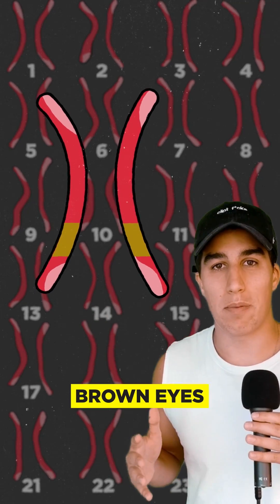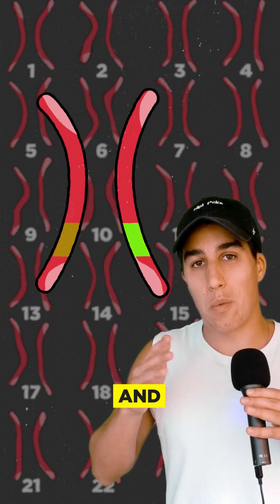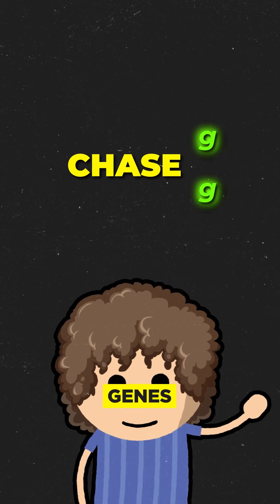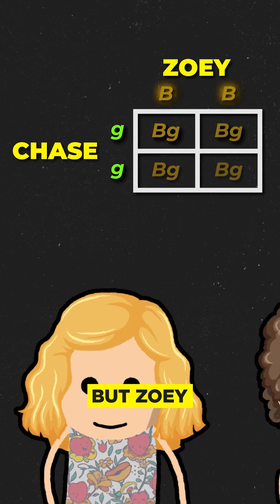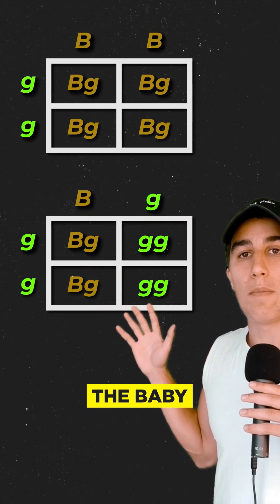If they both give you brown, you'll have brown eyes. If they both give you green, you'll have green eyes. But if you get one brown and one green, brown is dominant, so you'll get brown eyes. So we know Chase has two green alleles, but Zoe could have two brown alleles or a brown and a green. So here are all the baby options.